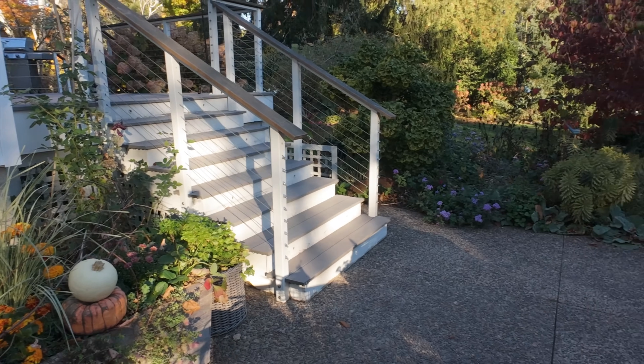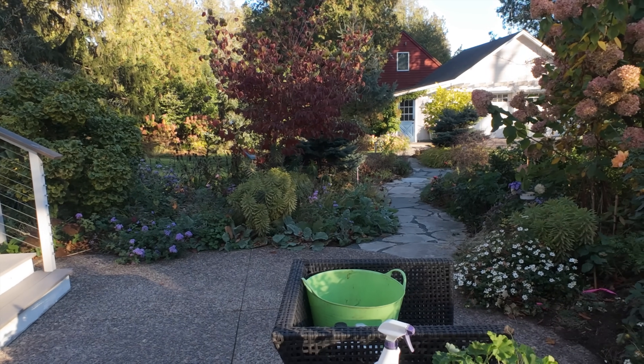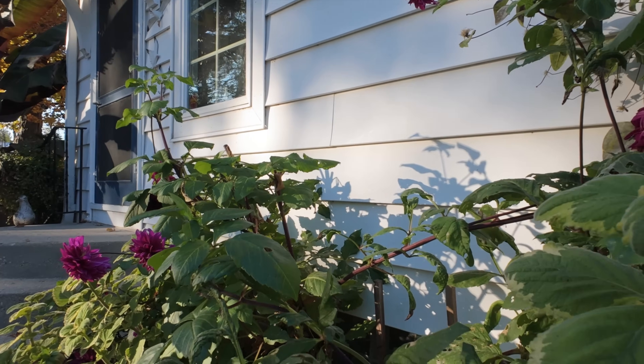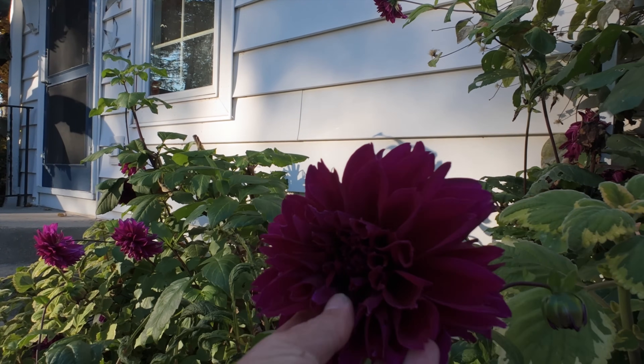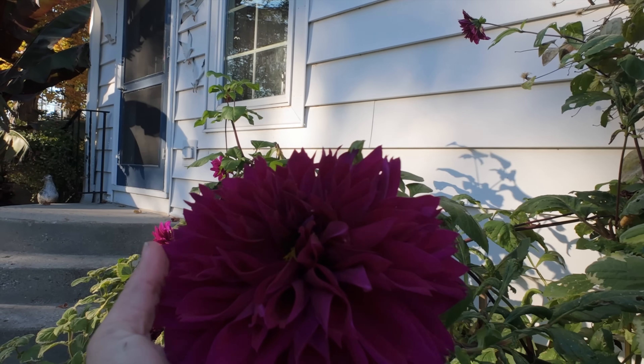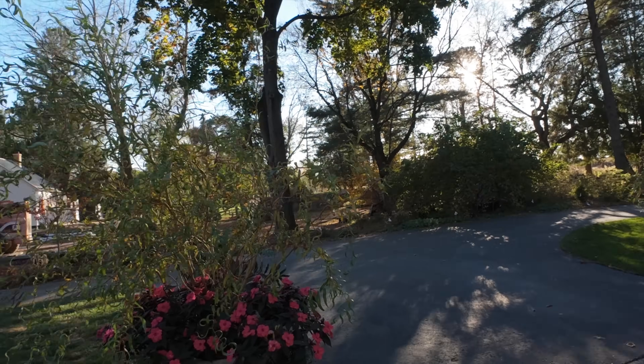The fall containers are still looking good, and the whole garden is looking pretty darn good. I did an absolute ton of stuff in the garden today, which felt great. It's really nice to have these warm days to work in. Thomas Edison is putting out blooms — they are absolute beauties. I've been cutting them and bringing them in; that's a really good dahlia.